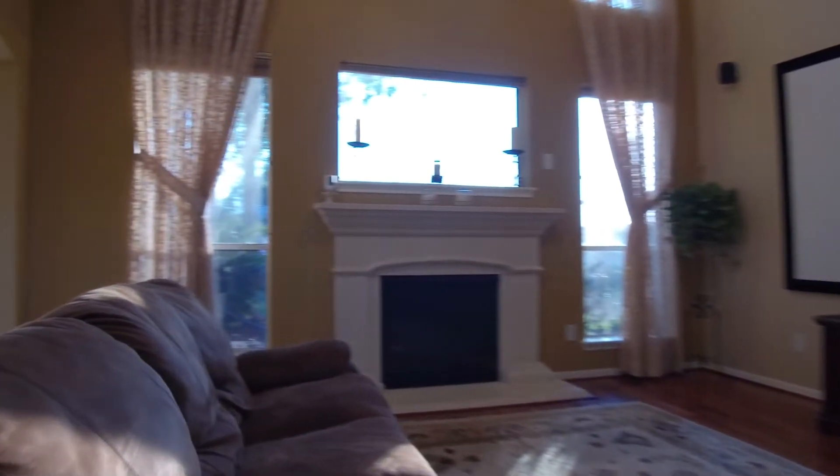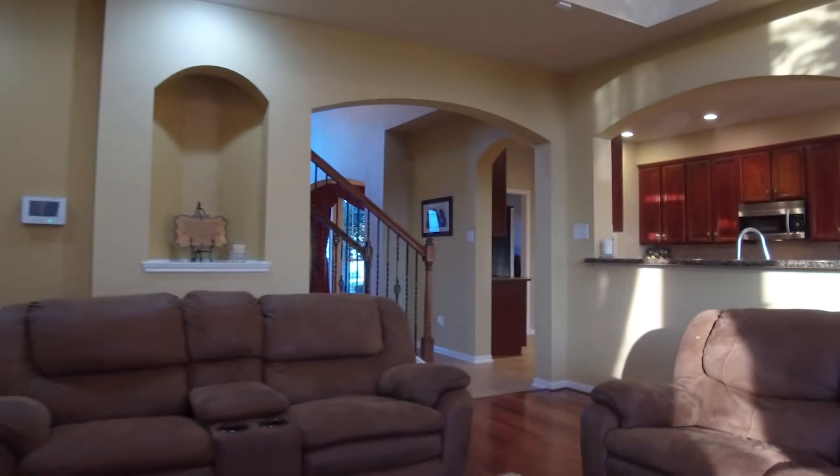There's crown molding, a large movie screen in the media room and family room. There's a projector and surround sound. This home is absolutely stunning.